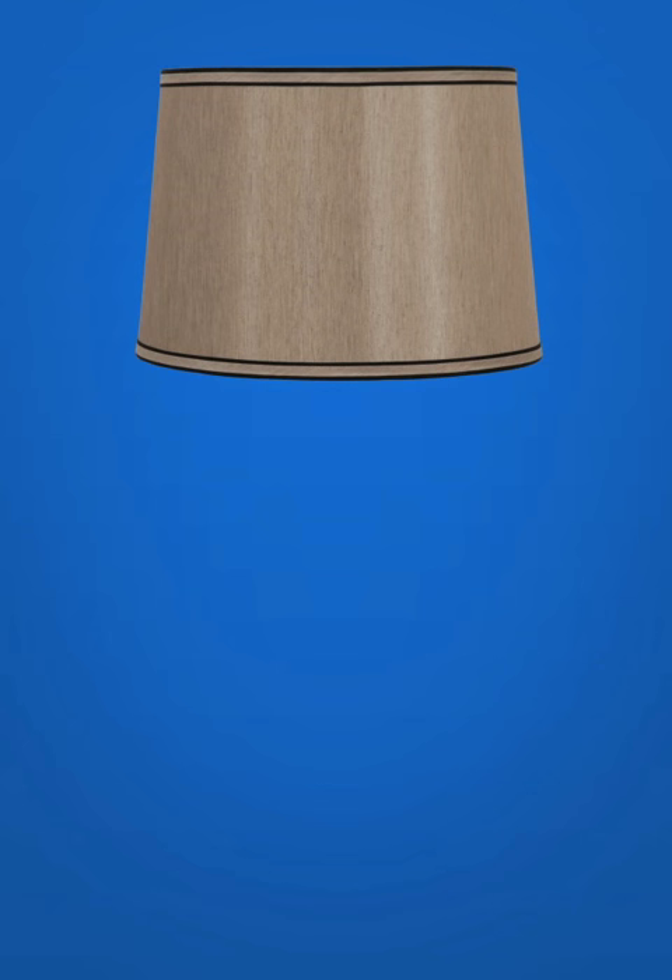Hi, welcome to the Meijer Lighting Aisle. It looks like you've selected the Bavaria Silver Hardback Table Shade. We suggest one of the following lamp bodies to go with it.